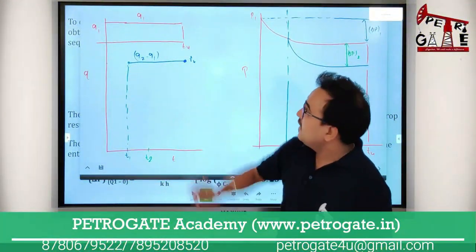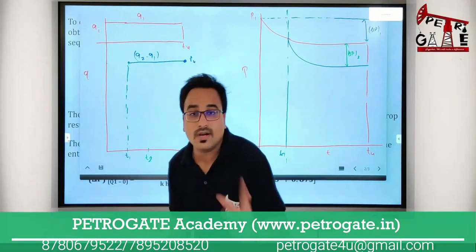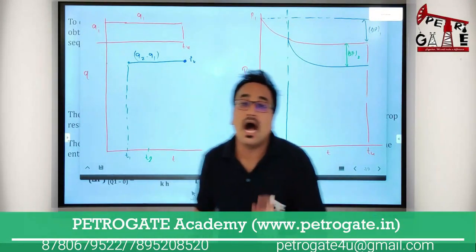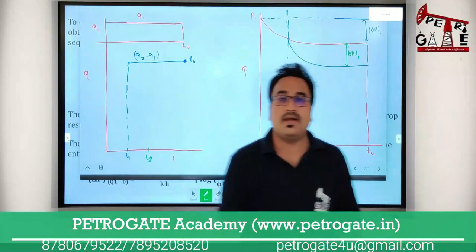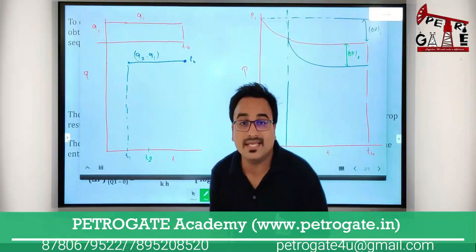At that point, at that place, where already two wells are producing — one is produced at Q1 rate, one is produced at Q2 minus Q1 rate. You have drilled one more well there, in the same location. How many rates are produced from that well?